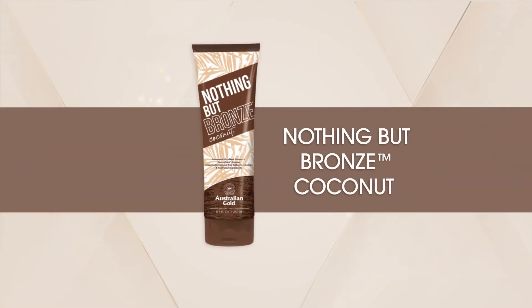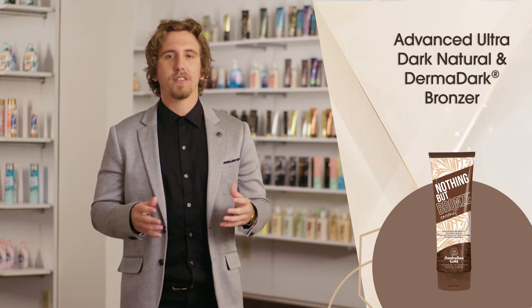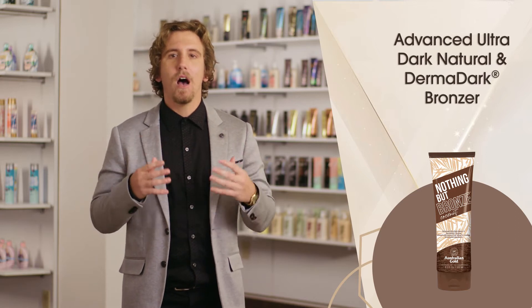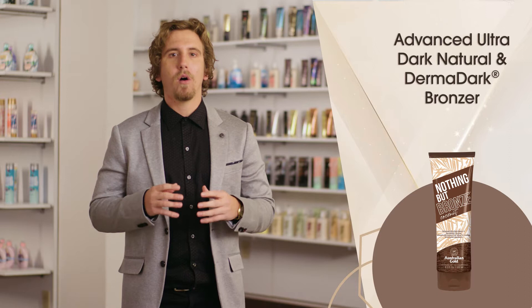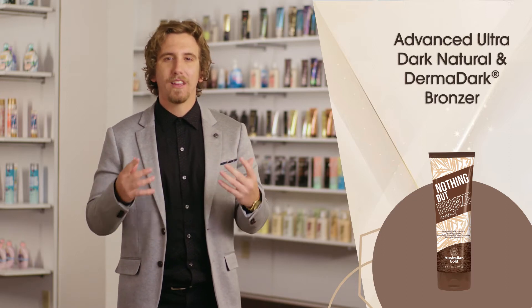Your trip to a tropical oasis is just one use away with Nothing but Bronze Coconut from Australian Gold. This advanced ultra dark natural and derma dark bronzer delivers immediate, unbelievably dark results while also helping develop color for an extended, long-lasting tan.